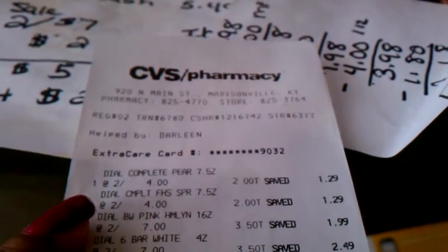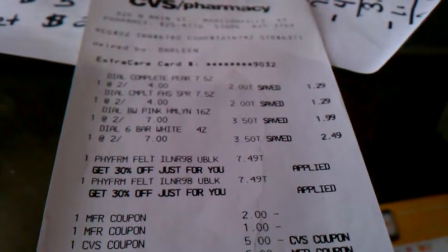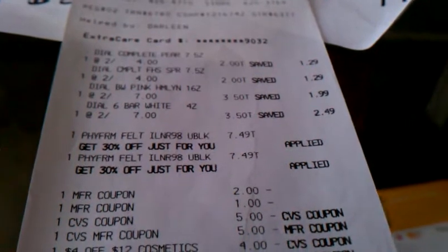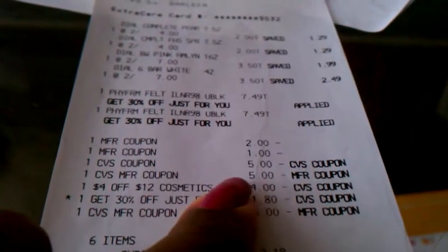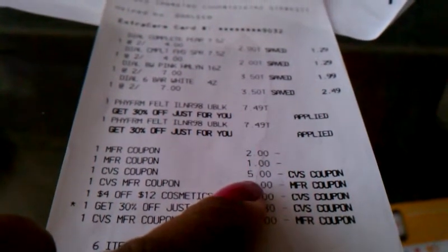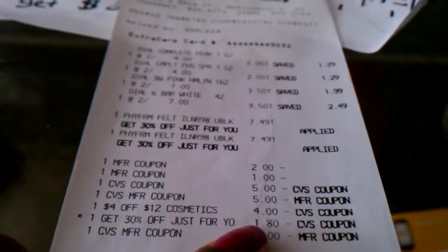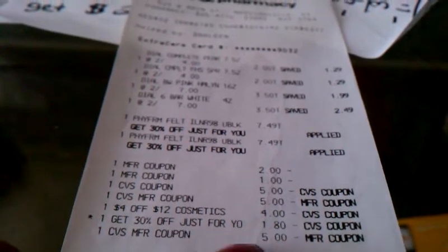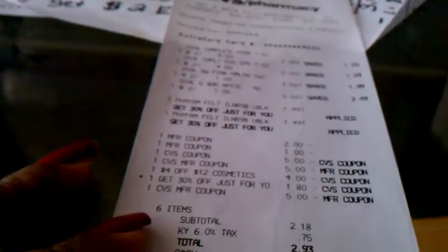Here is my receipt. You can see the Dow 2 for $4, the Body Wash 2 for $7, and the Physician Formula with the 30% taken off. I had a $2 coupon for the Dow Body Wash and Bar Soap, a $1 off 2 manufacturer coupon, and two $5 ECBs. The $4 off $12 CVS coupon and the 30% only took off $1.80. Then my other $5 ECB totaled up to $15 in extra care bucks.